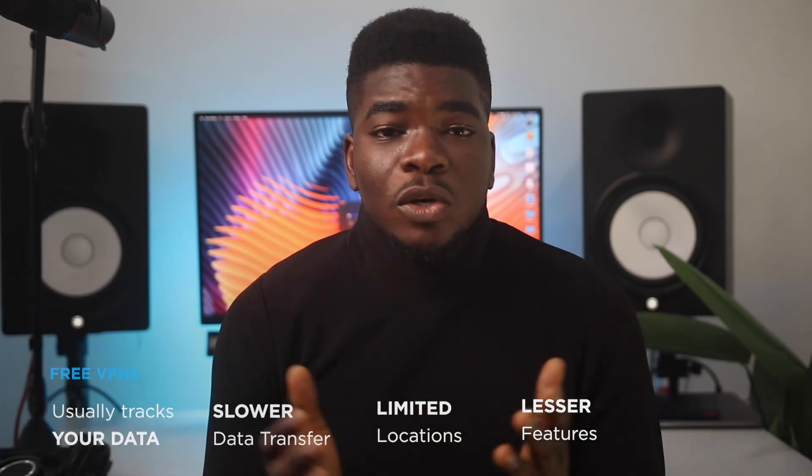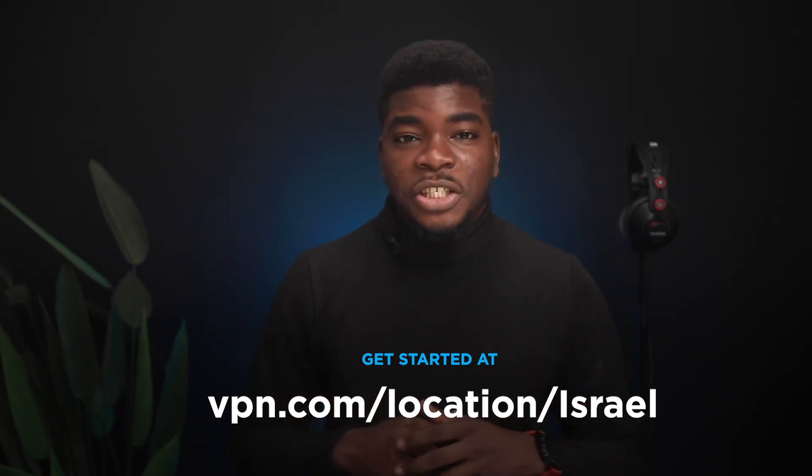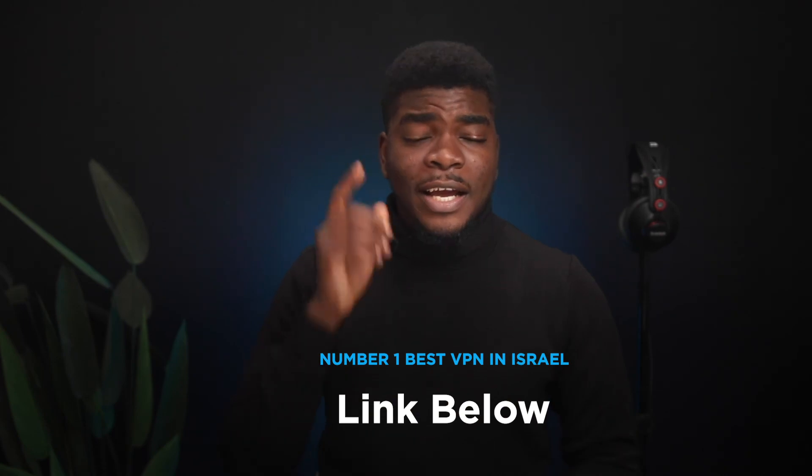When you pay for a VPN, you unlock a myriad of features. If you're curious and want to know more about VPNs as they relate to Israel, visit vpn.com/location/Israel. As a special offer today, grab a 30-day risk-free trial to the number one best VPN for Israel by clicking the first link in the description. Thank you so much for watching, and I'll see you in the next video.